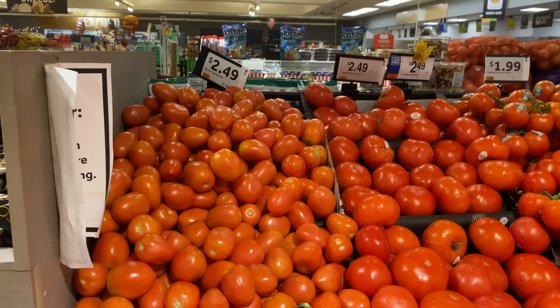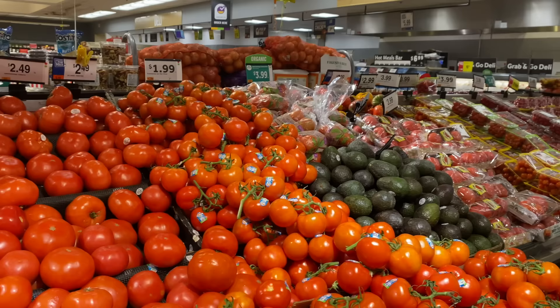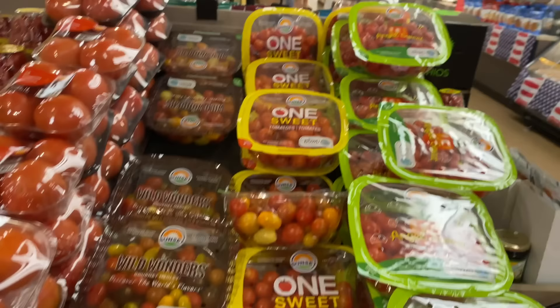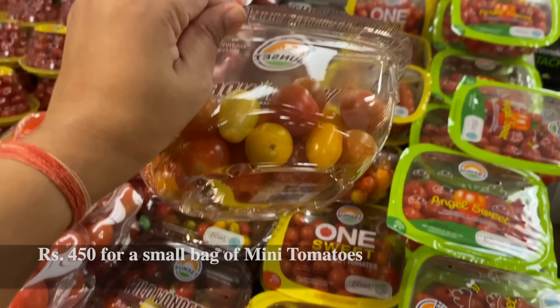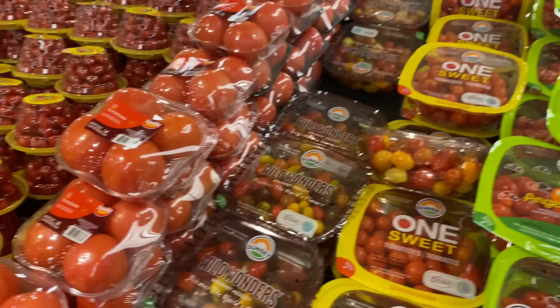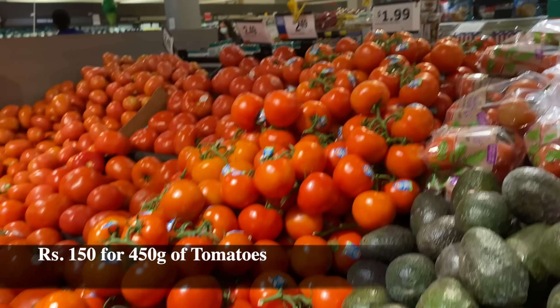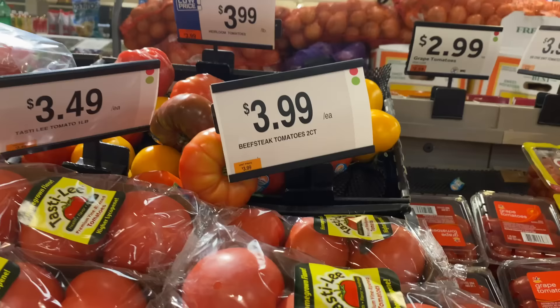So this section is for tomatoes. Here again, variety — I count 18 different types. These are the most small ones, you can put them in pizza. This is for $5.99, which is around 450 rupees. This is for $2.99, which is also not very expensive. These are mushy tomatoes and these are a little expensive.